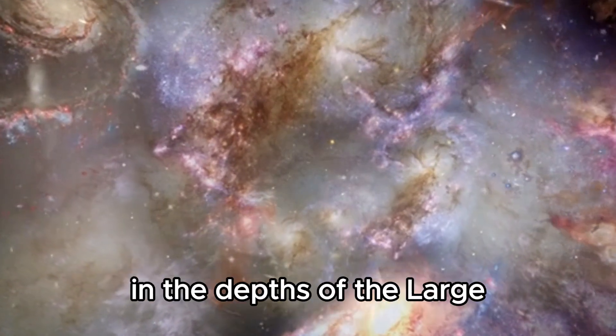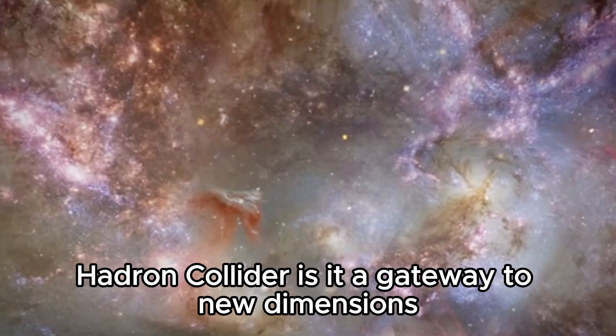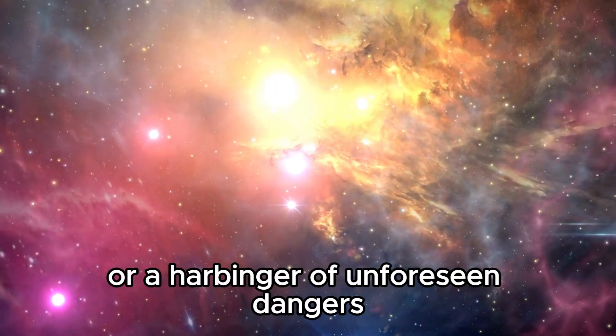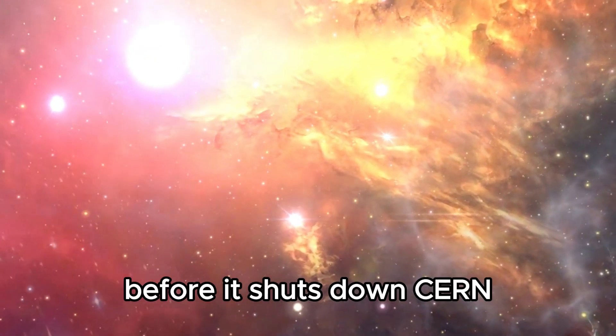What could have possibly been unearthed in the depths of the Large Hadron Collider? Is it a gateway to new dimensions or a harbinger of unforeseen dangers? Join us as we reveal the intriguing findings at CERN before it shuts down.